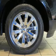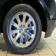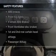An AM-FM stereo with multi-disc CD changer, satellite radio, and power mirrors.